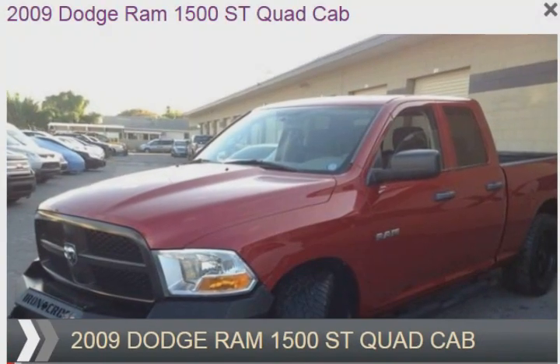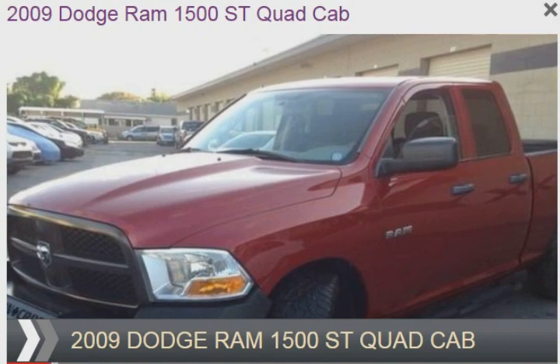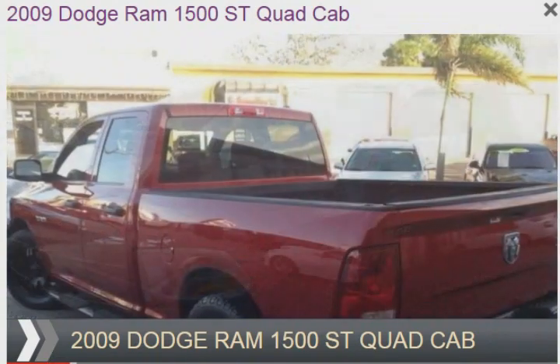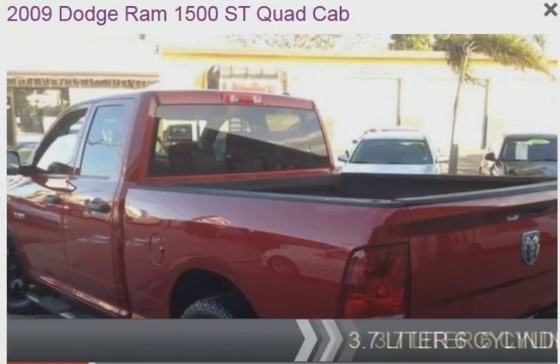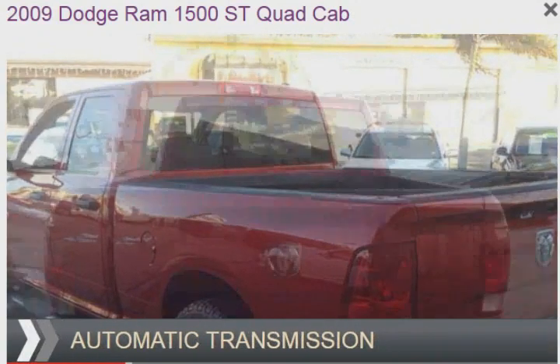This is a used 2009 Dodge Ram 1500 — grab life by the horns. It's powered by rear wheel drive, a 3.7 liter 6-cylinder engine, and an automatic transmission.